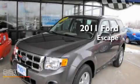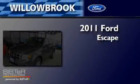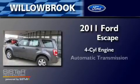This is a brand new 2011 Ford Escape. It has a four-cylinder engine and an automatic transmission.